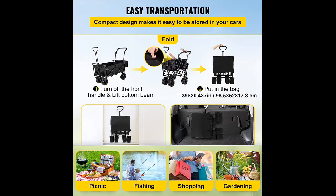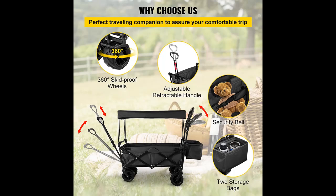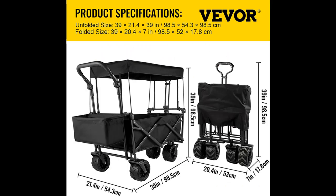Large Storage Space. Interior dimensions: 33.4 x 17.7 x 9.8 inches. This large storage space can hold all your belongings, like toys, garden tools, and tents. This folding wagon can make your gardening work or outdoor travel more relaxing.